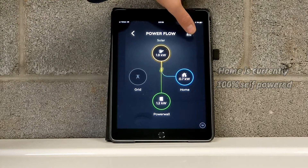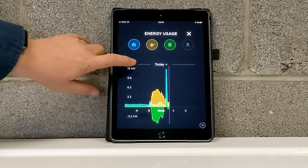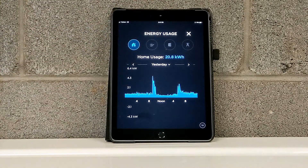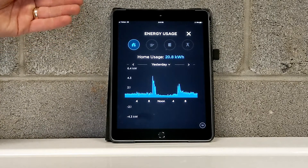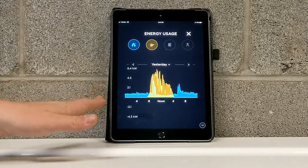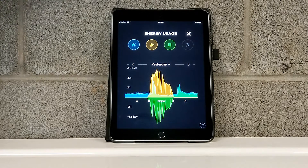Over here we can get even more detailed. We can get some nice graphs showing us our usage. This blue line shows this customer's home energy consumption, solar generation overlaid with their consumption, as well as what exactly was happening with their batteries.